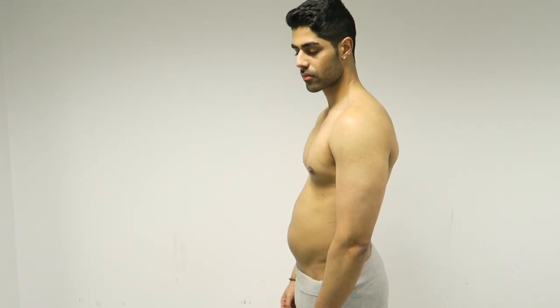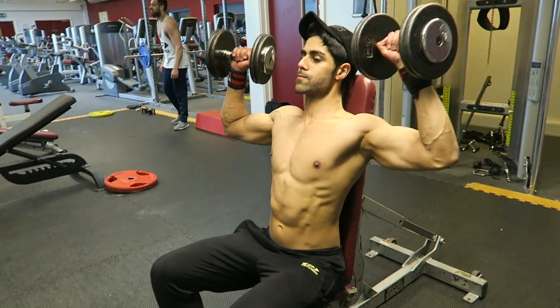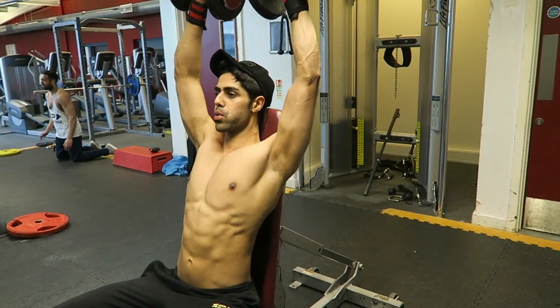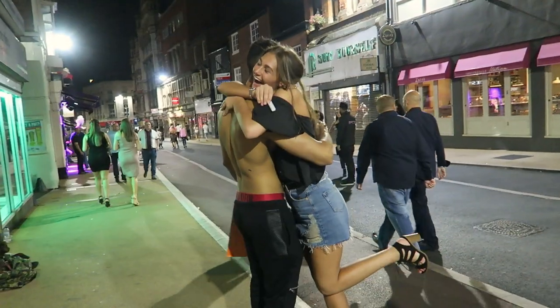In today's video we're talking about lower chest fat, because a lot of guys who watch my videos struggle with chest fat — and especially lower chest fat. It's fat at the bottom of your chest that sags, and you could be someone who struggles to even wear a t-shirt, let alone go walking around shirtless when it's hot.